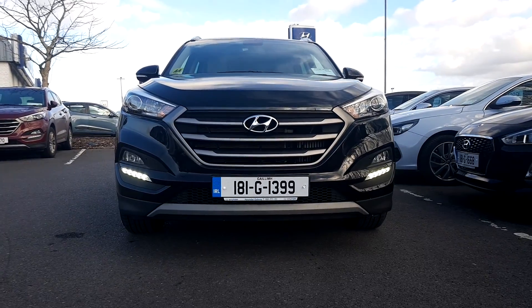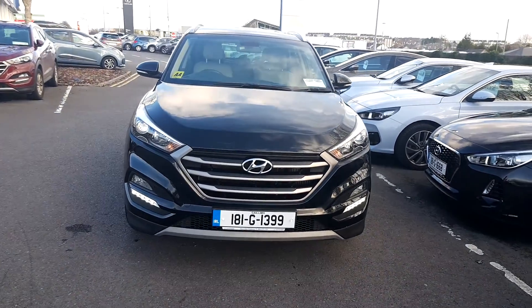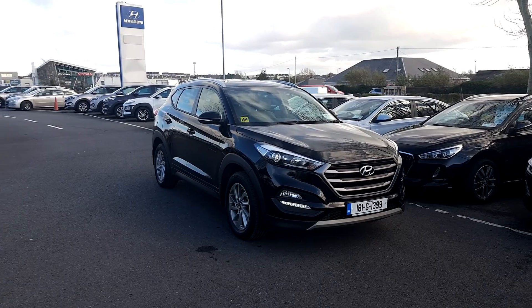It comes with the remainder of its five-year unlimited mileage warranty. So if you have any other questions or queries on this car or want to book a test drive, please don't hesitate to contact our sales team at 091-771-111. Thank you.